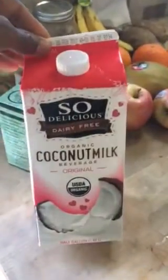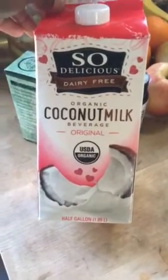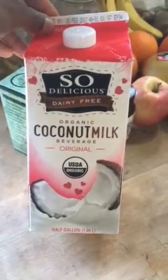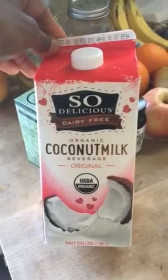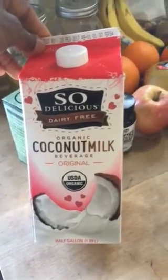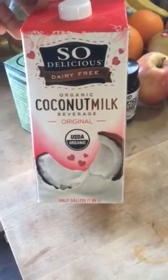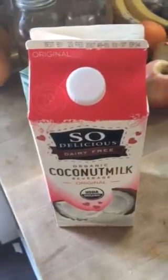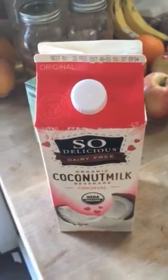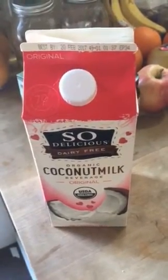Hi friends, it's the vegan specialist here. I'm back today to make a quick video review on this So Delicious coconut milk that I bought about a week ago. I typically use coconut milk or almond milk to add into my smoothies to give it a thicker texture. I decided this time to go with the coconut milk — it's organic USDA. It wasn't that bad actually; it's not quite as thick and filling as almond milk, but it's a good supplement if you want to change things up.